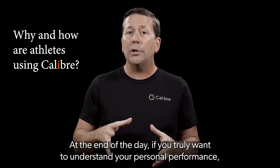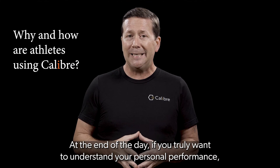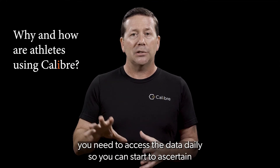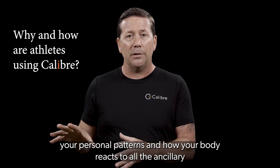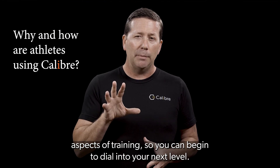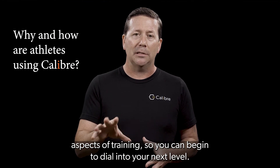At the end of the day, if you truly want to understand your personal performance, you need to access the data daily so you can start to ascertain your personal patterns and how your body reacts to all the ancillary aspects of training, so you can begin to dial into your next level.